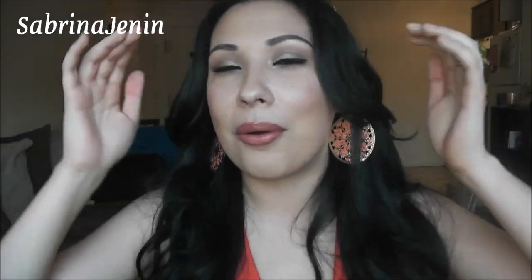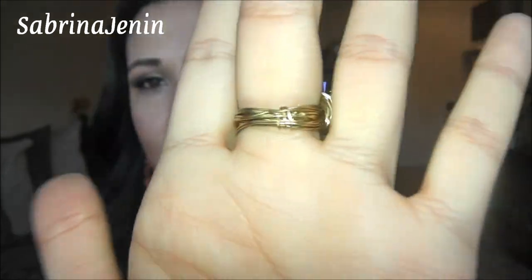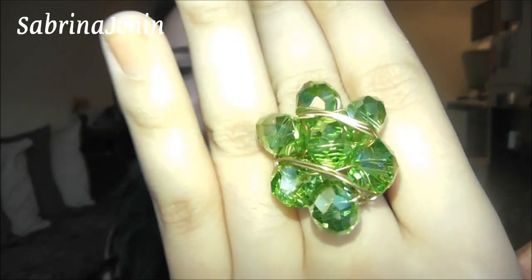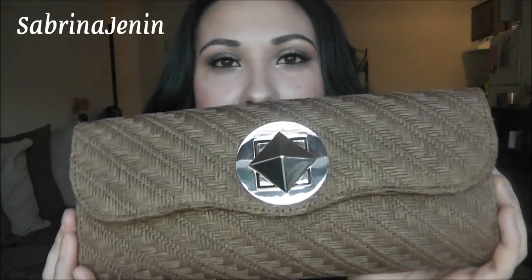I also got this ring in New York. There was a man sitting in the middle of Times Square just making jewelry, and I bought it. It's made by wires and I really like it — it's really cute and it reflects the light. It was something like 10 bucks.